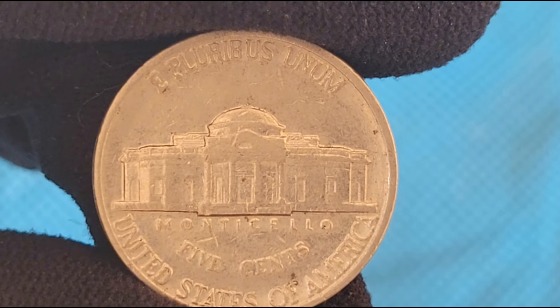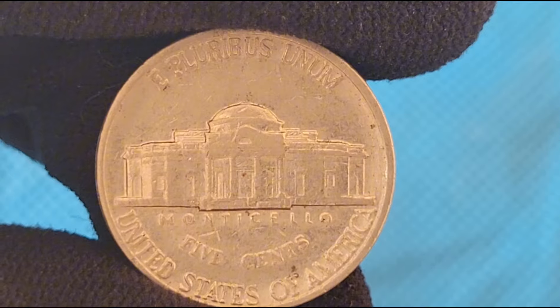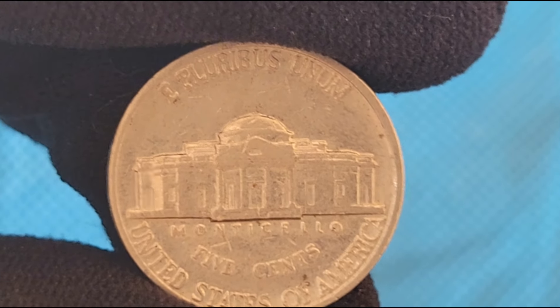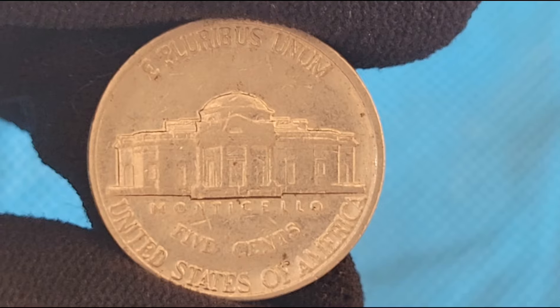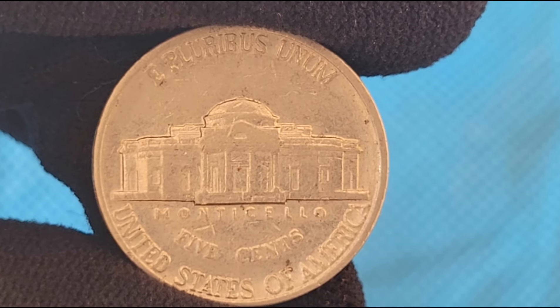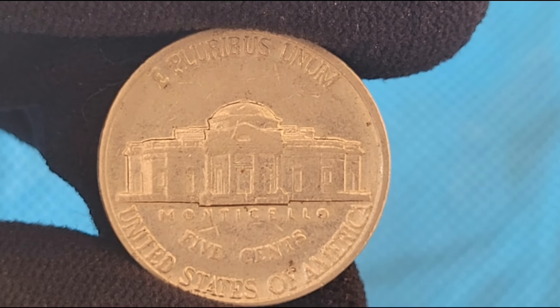Collectors should be aware of what to look for when searching for rare varieties. Magnification tools and reference guides can help identify key features of valuable coins. Networking with other collectors and joining numismatic societies can also provide valuable insights and opportunities to acquire rare coins.